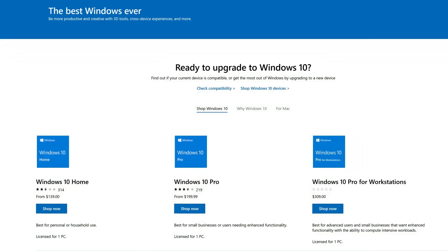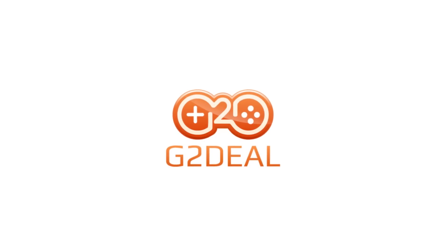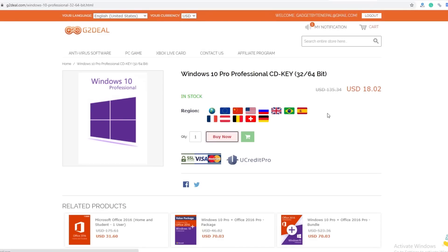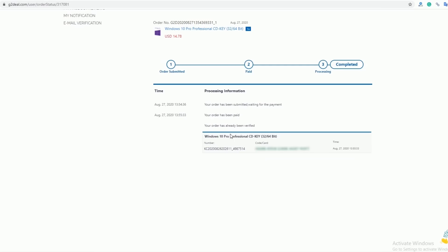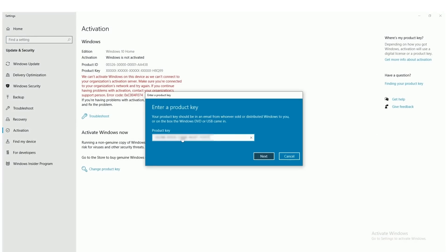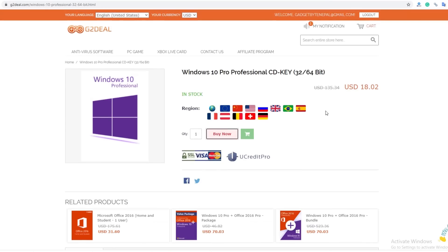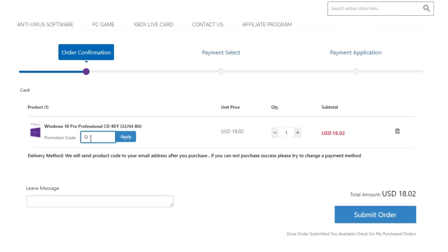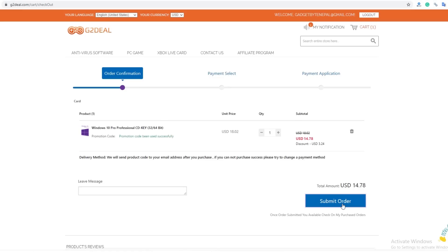Before going on with the review, a massive shout out to G2 Deal for sponsoring this video. It happens to most of us that we ignore the activate Windows message on our desktop because a Windows key is so darn expensive. But worry not because G2 Deal has got you covered. This site offers you the chance to buy a CD key of Windows 10 Professional at a cheap price. To activate your Windows, simply copy the activation code that you have purchased and paste it in the activate Windows option of the system settings. Also, while purchasing Windows 10, you can enter the special promo code Q18 in the checkout section and get an extra 18% discount on the already slashed prices.